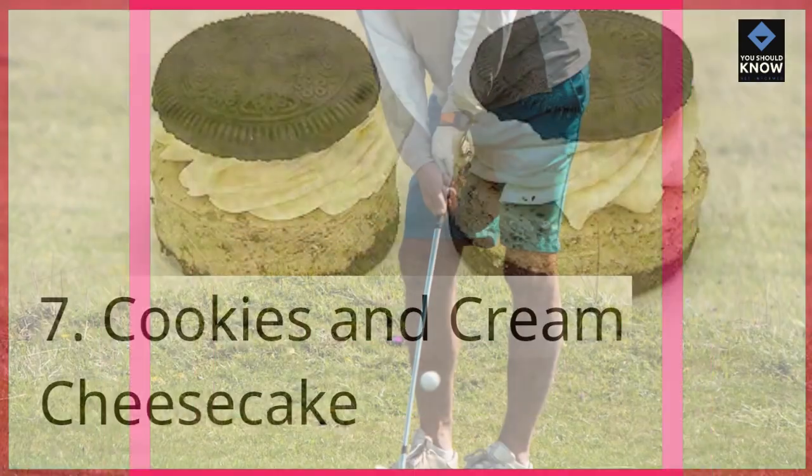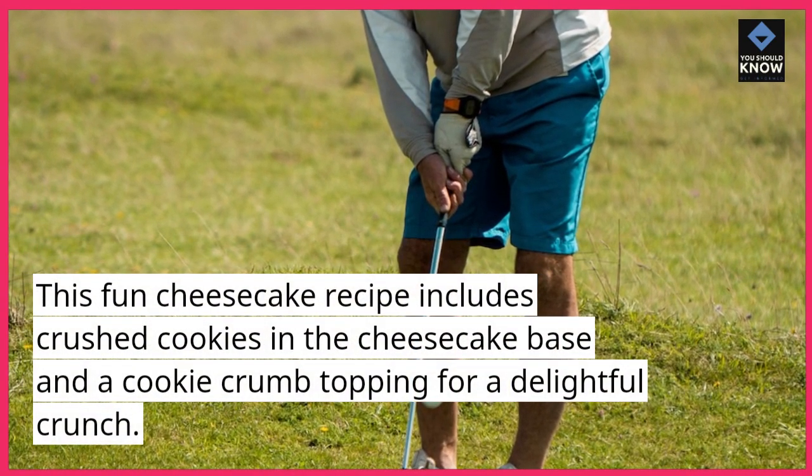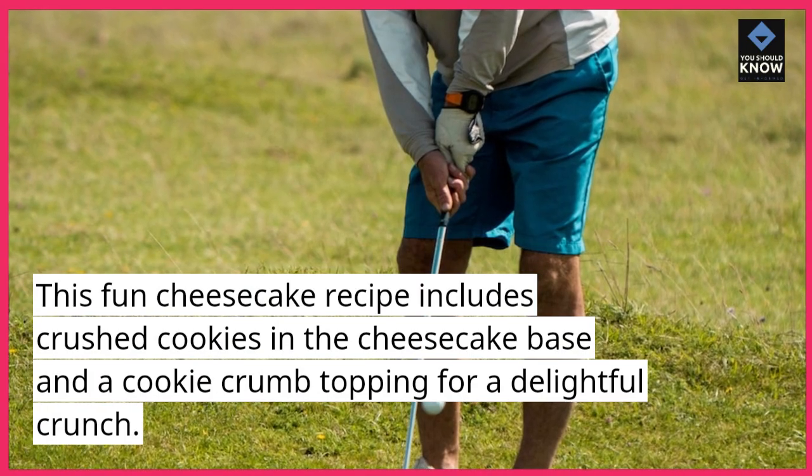7. Cookies and Cream Cheesecake. This fun cheesecake recipe includes crushed cookies in the cheesecake base and a cookie crumb topping for a delightful crunch.